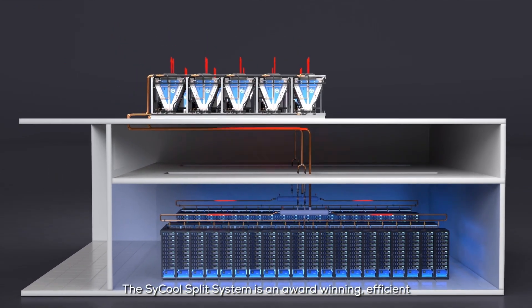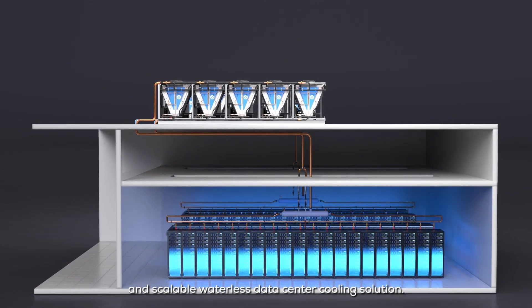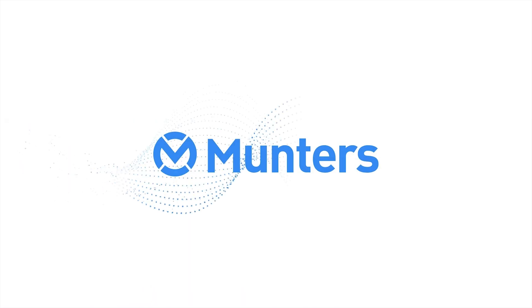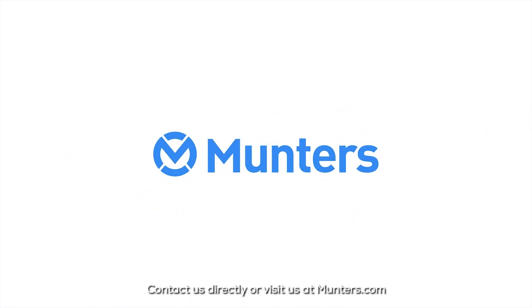The SciCool Split system is an award-winning, efficient and scalable waterless data center cooling solution. Contact us directly or visit us at munters.com to find out how you can apply SciCool to meet your data center cooling needs.